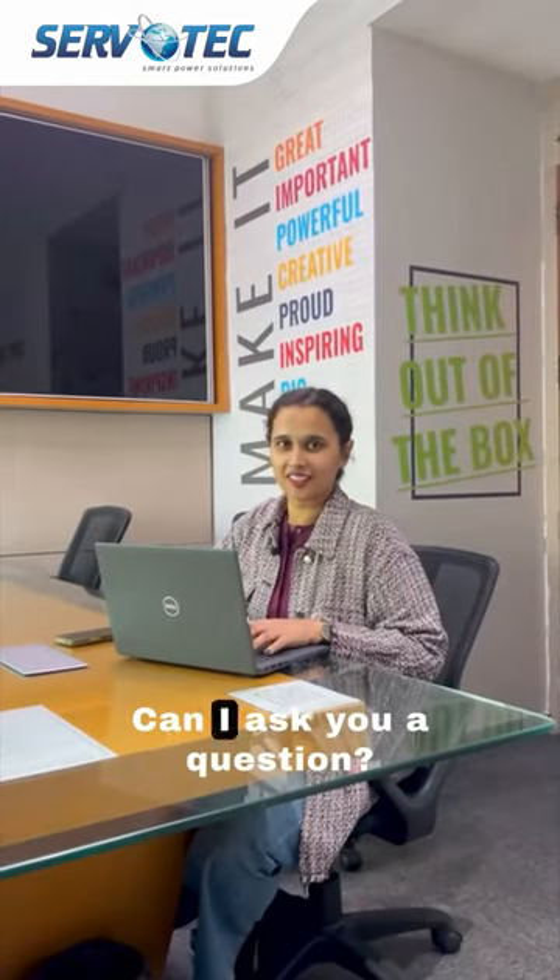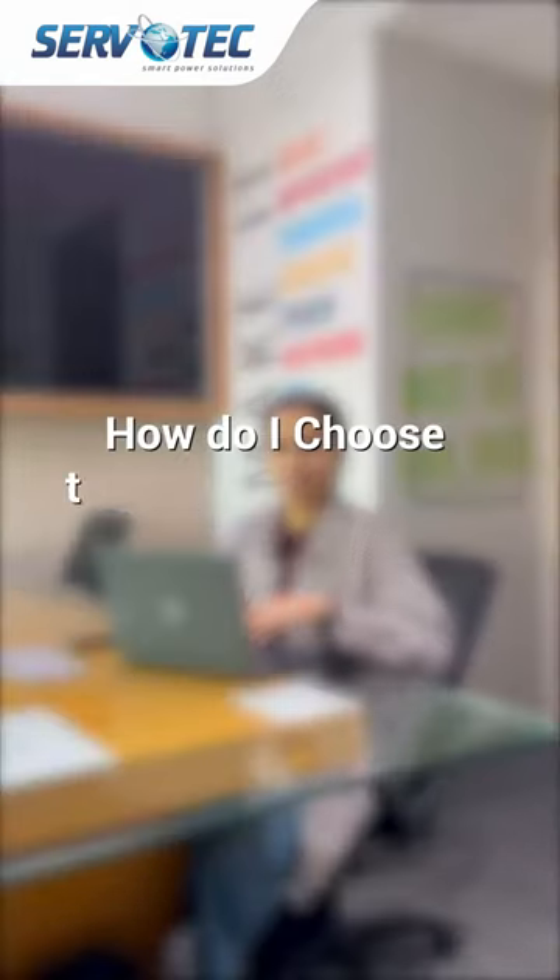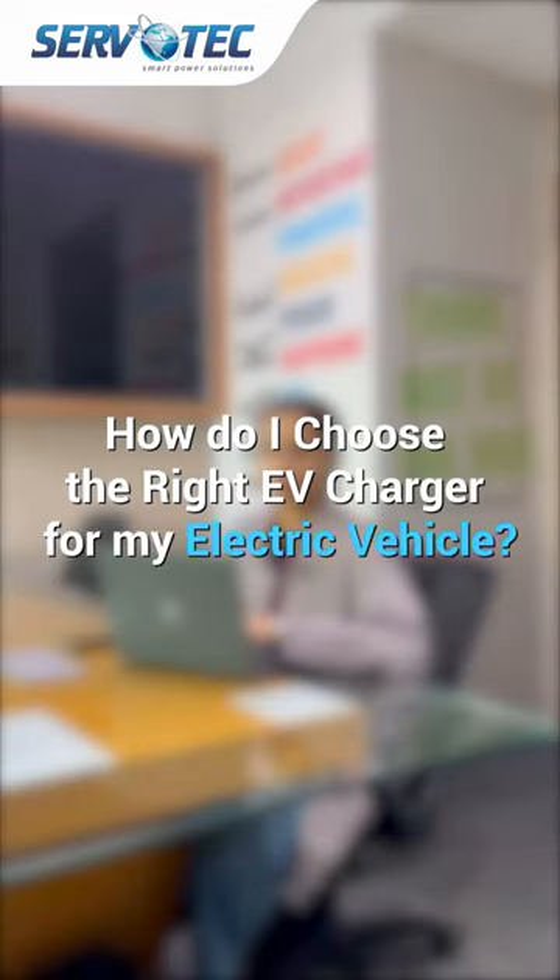Hi Shivangi. Hi. Can I ask you a question? Of course. How do I choose the right EV charger for my EV?